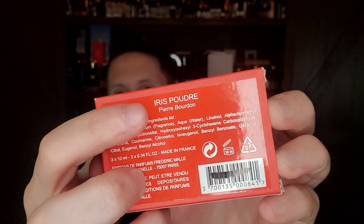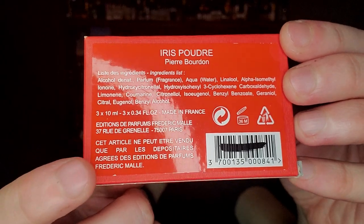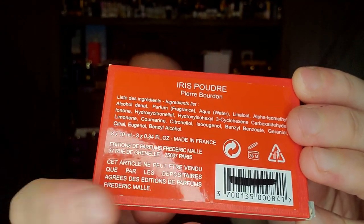Then there's a Pierre Bourdon creation from the very launch of Frédéric Malle — Iris Poudre. Very nice creation — floral, powdery. It almost starts kind of slow, interestingly enough. If you don't give it the time, you'll overlook Iris Poudre. This is a vintage, an older version before the Estée Lauder purchase of Frédéric Malle. The iris and ebony woods and amber and vanilla in the base make it a beautiful fragrance. Beautiful creation by Pierre Bourdon.